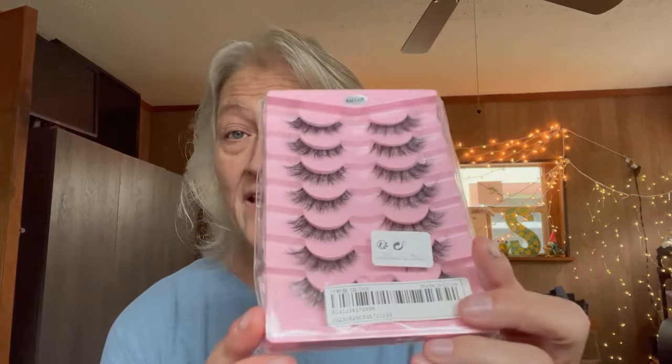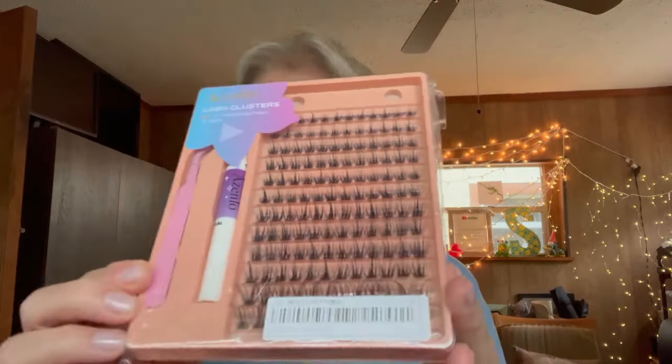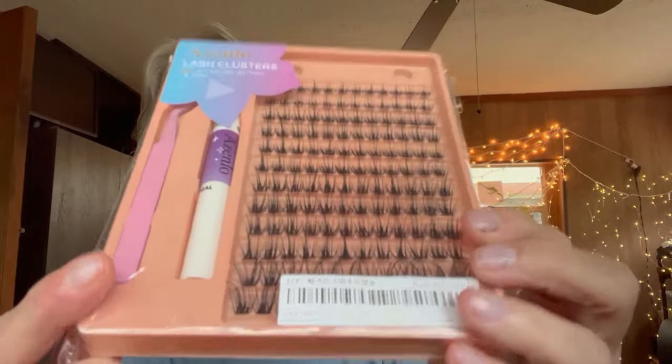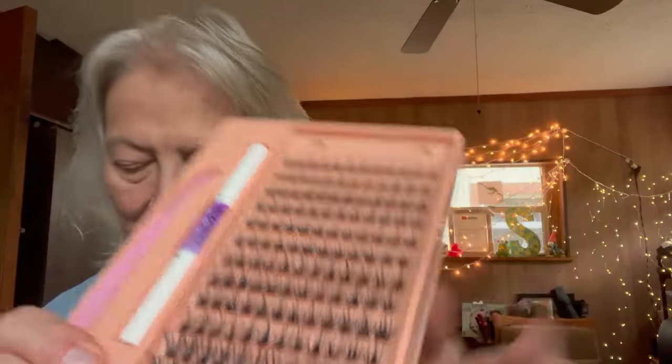I'm saving the most exciting item for last, so stay tuned! They also included eyelashes — seven pairs of eyelashes, really nice. I also got 144 individual lash clusters, which I've always wanted to try. The set comes with a little glue and tweezers. These are really interesting — I'd love to try these on somebody to see how they look.